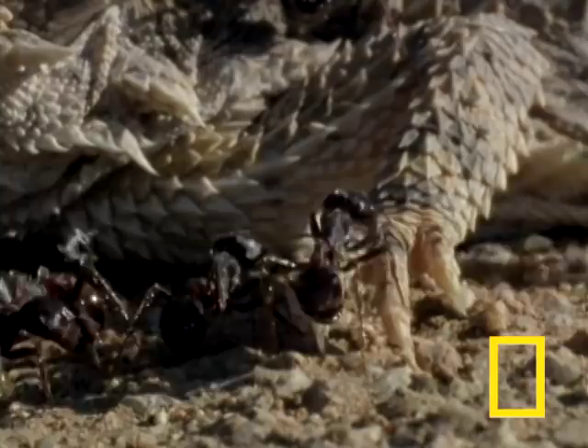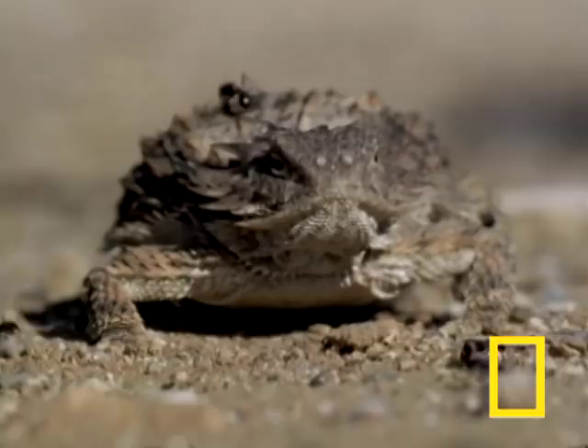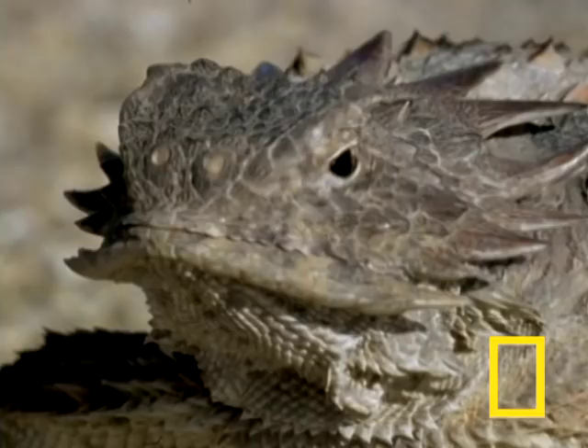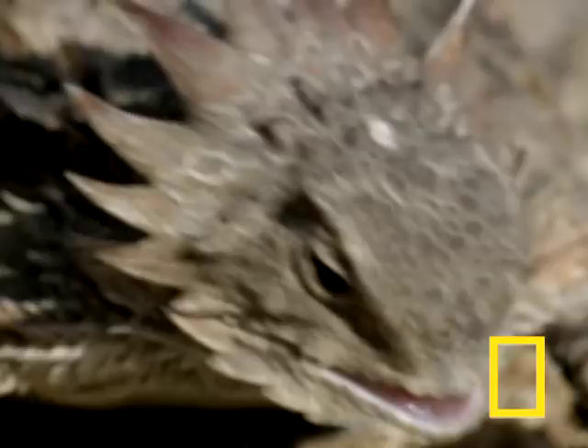Unfortunately for the ants, the regal horned lizard has a sticky tongue with pretty good aim, and it's immune to ant venom. Its body can actually get all the moisture it needs from the ants, which make up 90% of its diet.